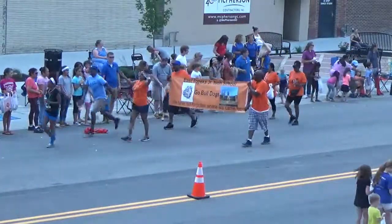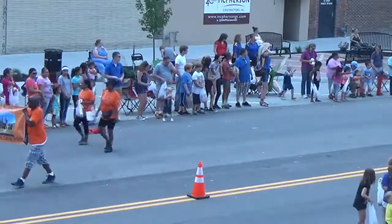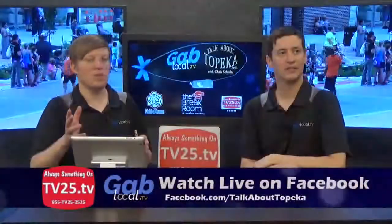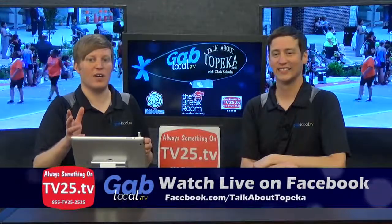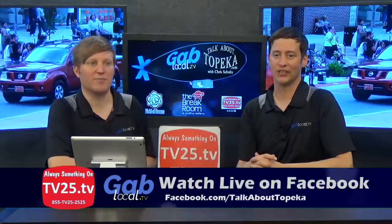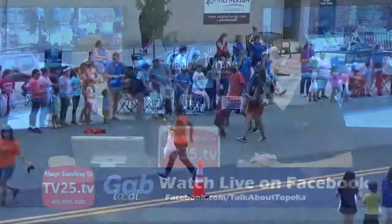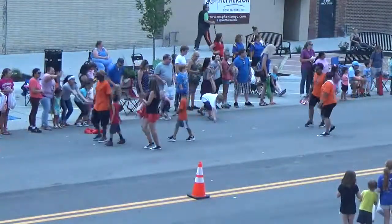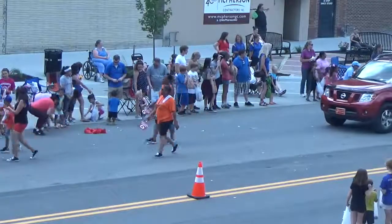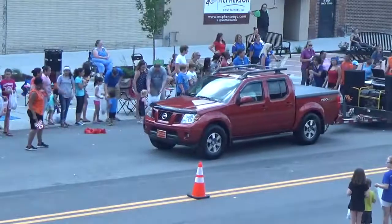If it gets in your way, just move it. Can our viewers hear what's going on outside? Because we can hear it through the glass in the studio. The music is fun — they're rocking out right now, having a good time down there. Different floats have different music and it's all over the map. It seems like everyone's represented here — this isn't just one type. Everyone's here for the parade, having a good time showing their support for Fiesta Mexicana.